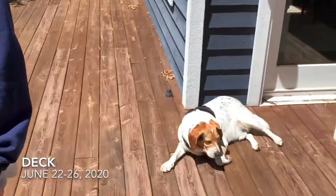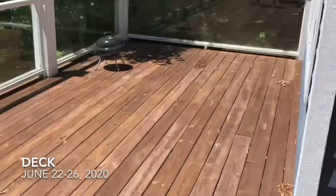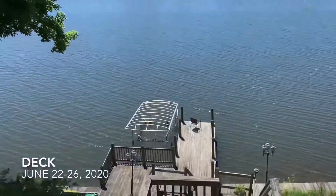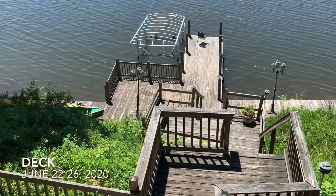This is our deck — outside, not inside. So here's our deck with a big lookout over the lake, which is quite pretty. There are a bunch of steps and areas to sit on the way down to the water.